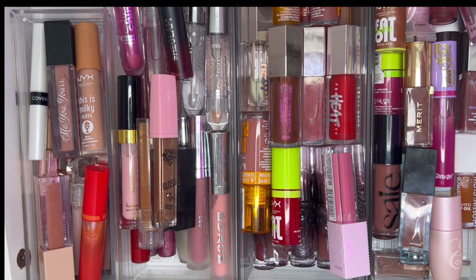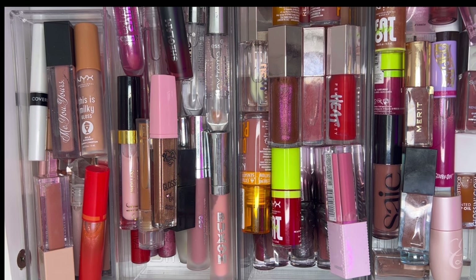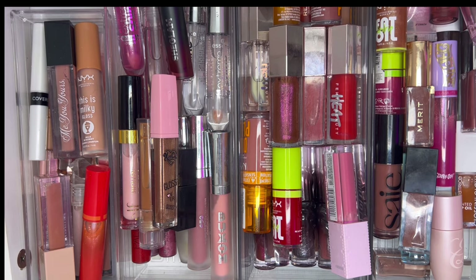We are in the lip gloss drawer — she looks aesthetically pleasing. I kind of want to organize them by brand. I'm sure I have a bunch of brands I just have one-offs from. Let me pull things out and rearrange with the organizers.